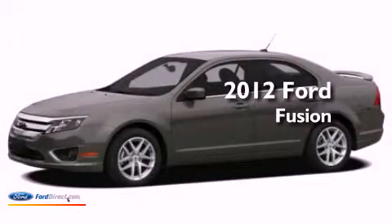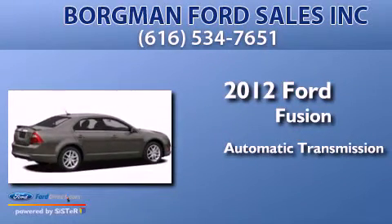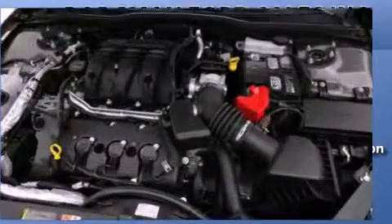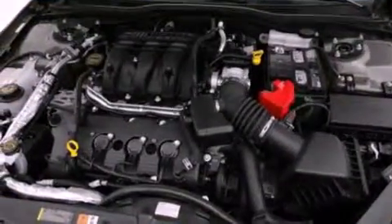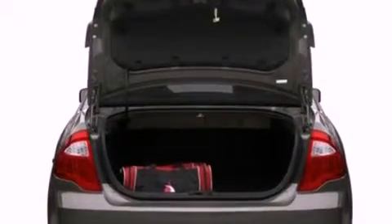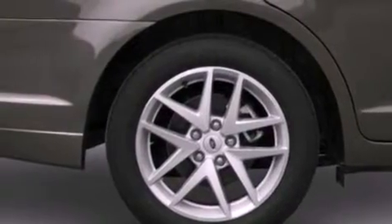This is a 2012 Ford Fusion. This four-door sedan has an automatic transmission and a 3.0 liter V6. Its top features include traction control and stability control systems, 100% commercial free Sirius satellite radio, aluminum wheels, and a tire pressure monitoring system.